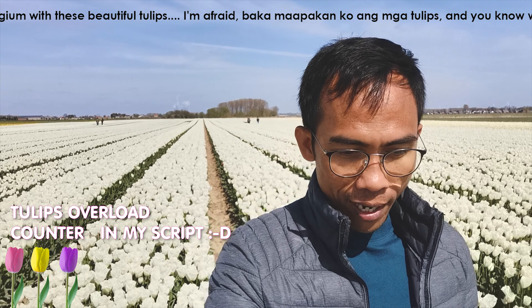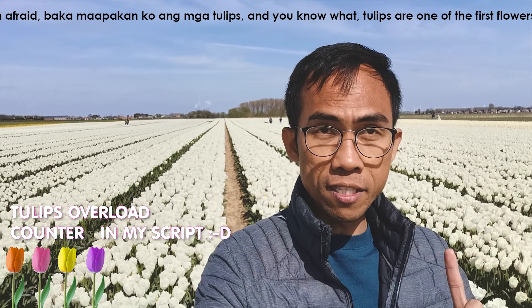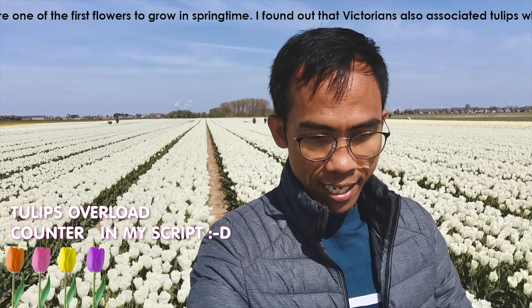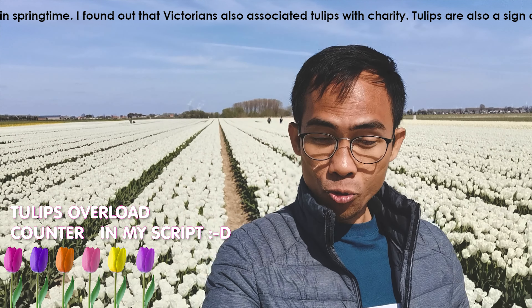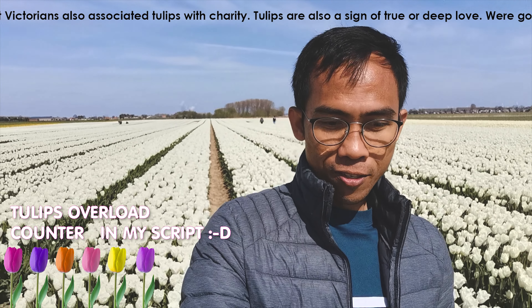And you know what? Tulips are one of the first flowers to grow in springtime. We found out that Victorians also associate tulips with charity. Tulips are also a sign of true or deep love.